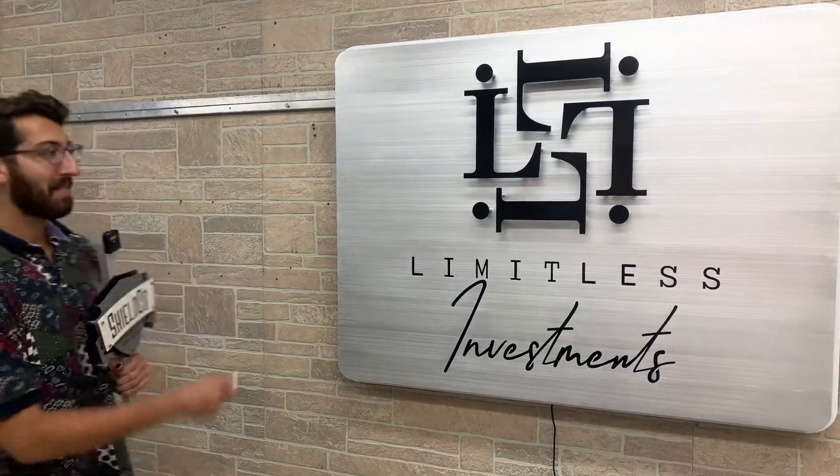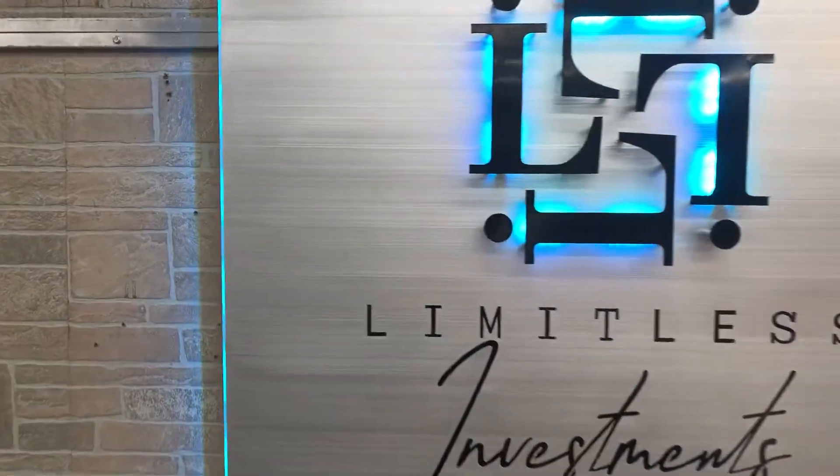Hey everybody, Dylan from Shilko Art here. Limitless investments. Check out that premium brushed finish with those custom LED lights.